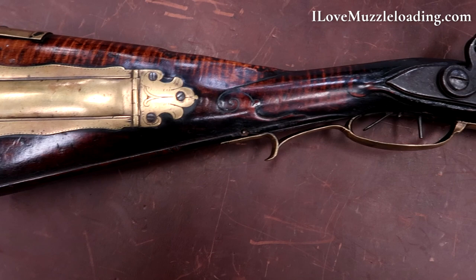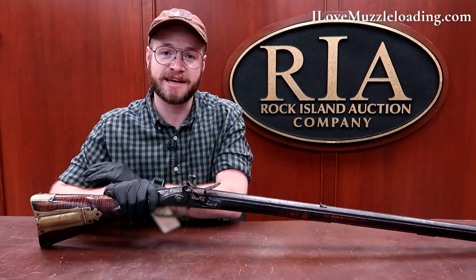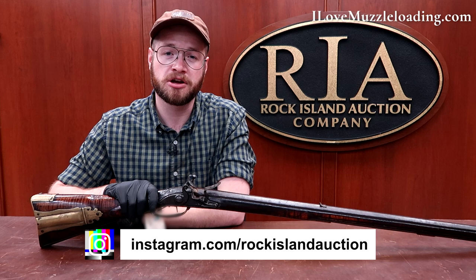I'm Ethan. I love muzzleloading. Thank you so much for watching. This is definitely one of the most fantastic muzzleloaders I've had the opportunity to look at, and I hope you've enjoyed looking at it as well. For more information, visit ilovemuzzleloading.com and check out the Rock Island Auction Company on social media. They'll be posting a ton of fantastic pictures of this piece and many more muzzleloaders. Thank you.